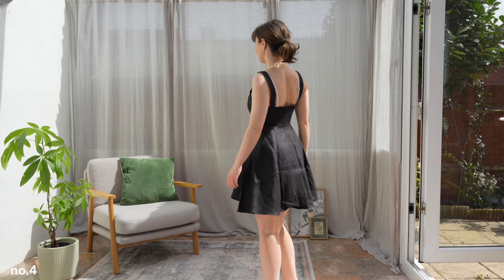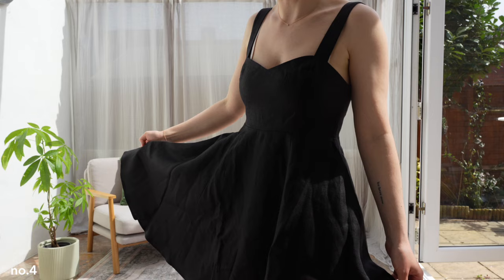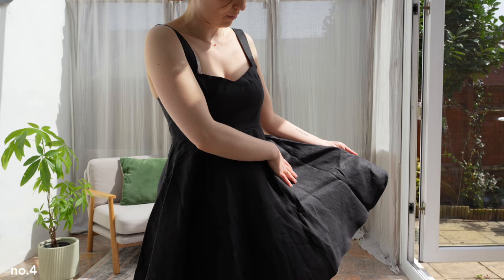And here we have dress number three. I think it is cute, but the material doesn't fall as nicely as I was hoping for — it definitely needs some ironing or steaming. The thing is, I wouldn't know where to wear this dress other than on holiday, because it is quite short.